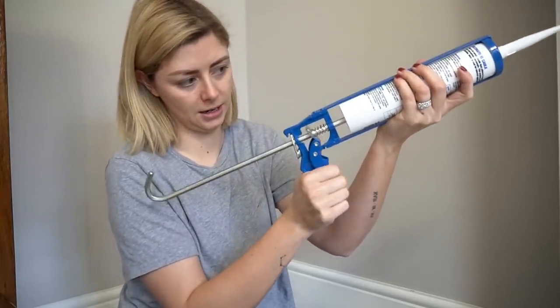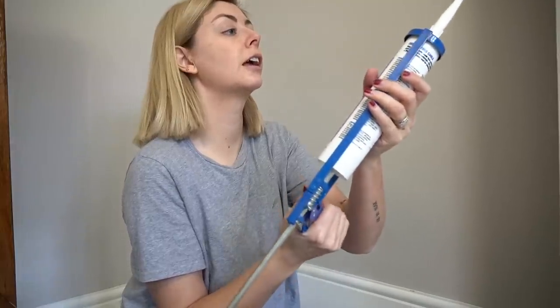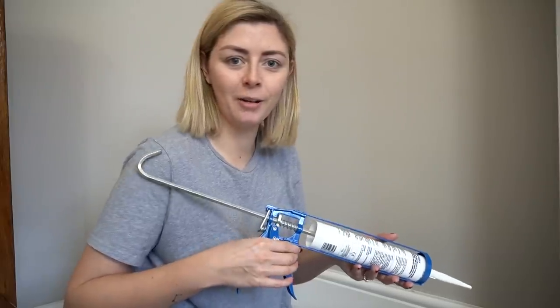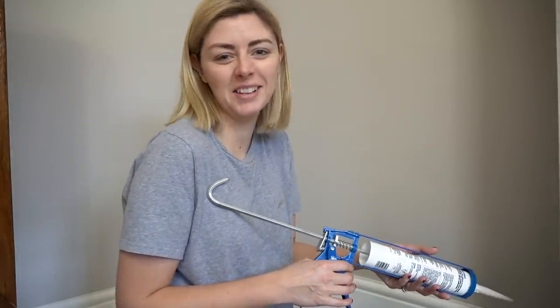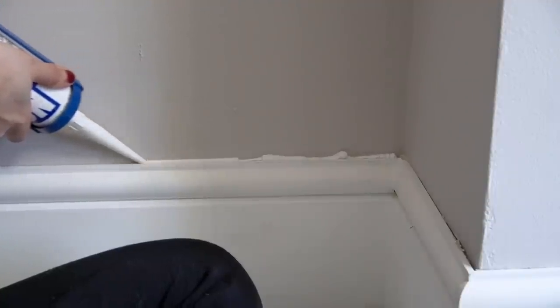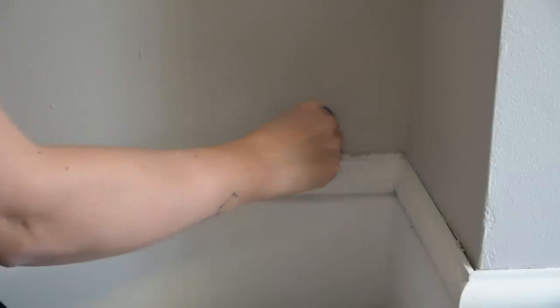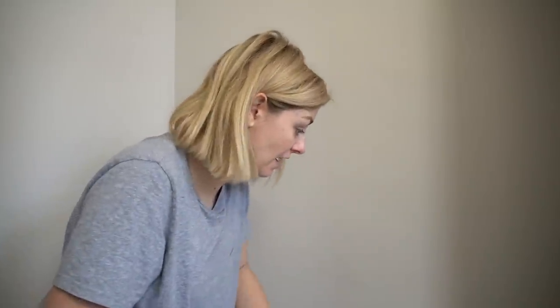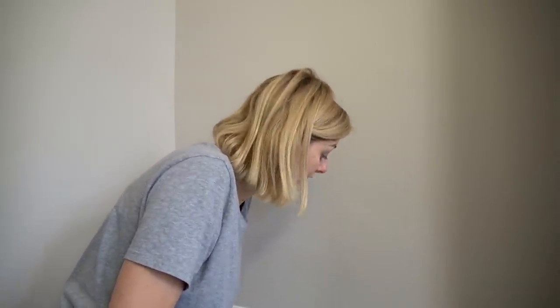I'm going to use this little tool here to smooth all the caulking that I do. I've just watched the tutorial on YouTube — I've never done this before but I'm going to give it a crack. Pump it to get it tight and push — I can see the caulk start to come out. That is not bad for my first caulking experience. That's pretty damn good, actually — I'm happy with that. I think I've earned myself an Oreo.